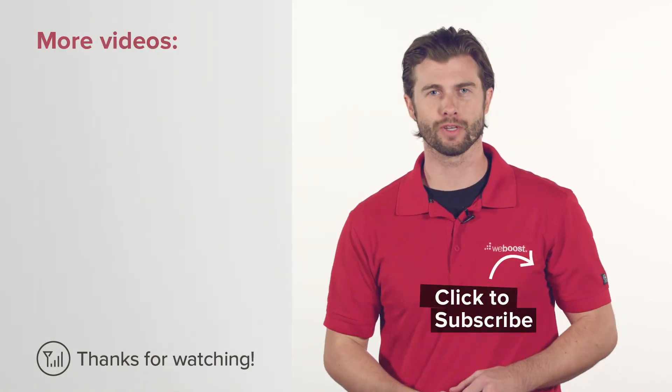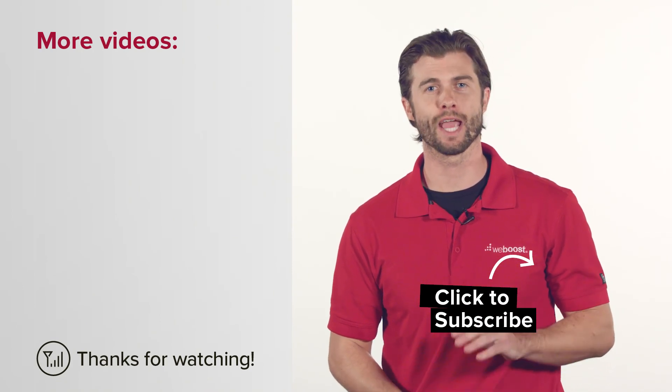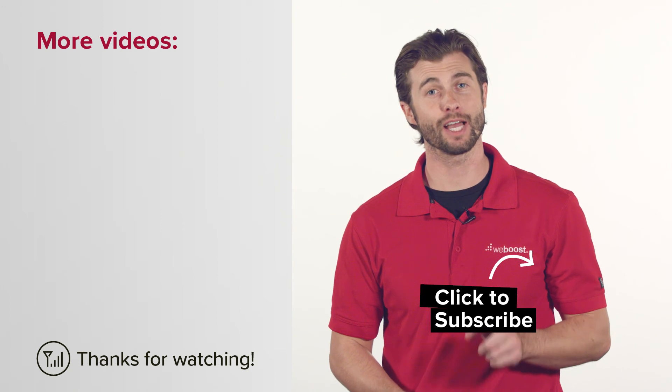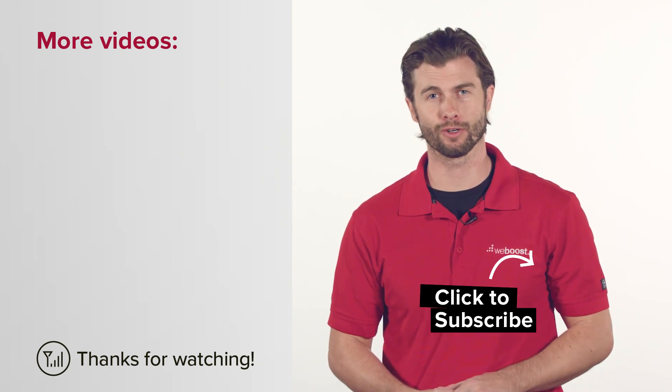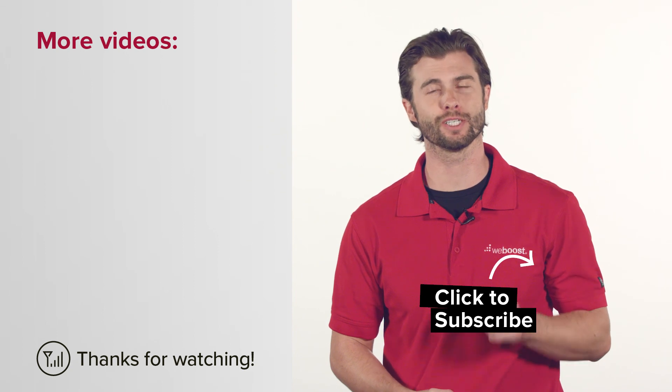We hope you found this video helpful, and if you have any questions, please leave them in the comments — we'll be happy to answer them for you. And if you liked the video, please subscribe to our channel where we have helpful tips and new videos every week. Thanks for watching, and we'll see you next time.